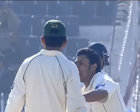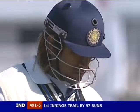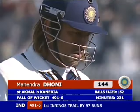No need to refer that — that's a big, big wicket. Donnie is gone for a fabulous 144. It's now 491 for six.